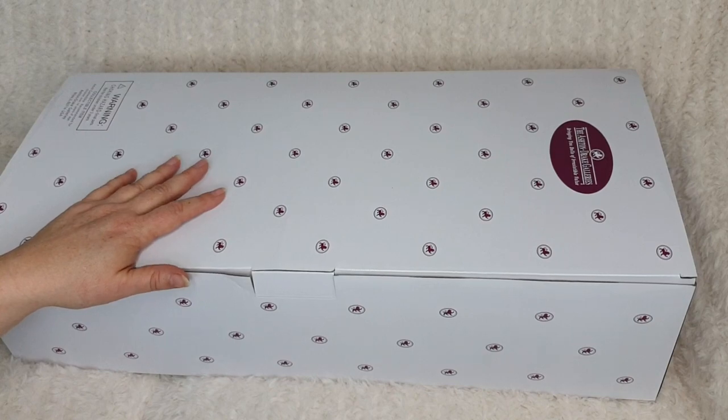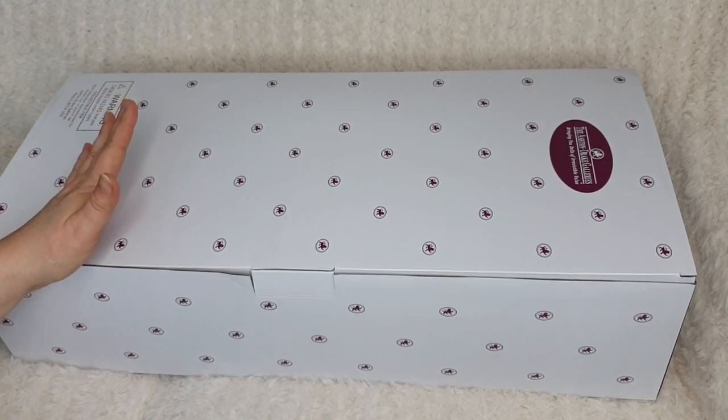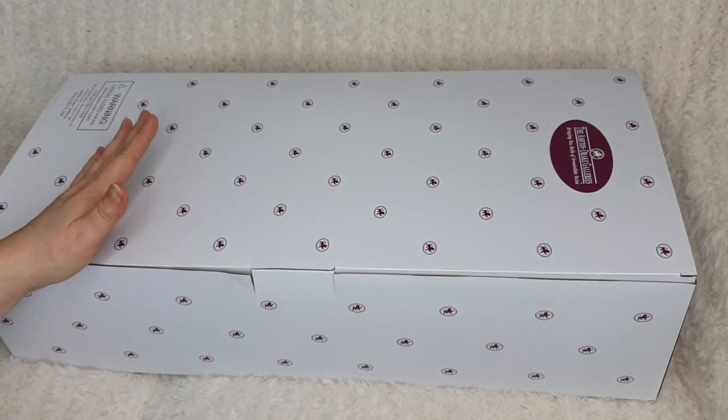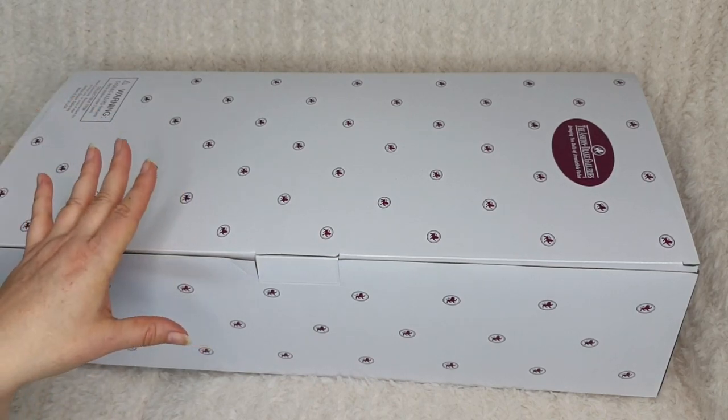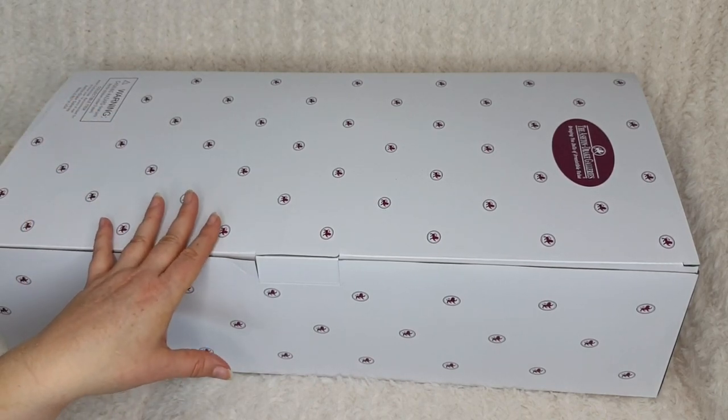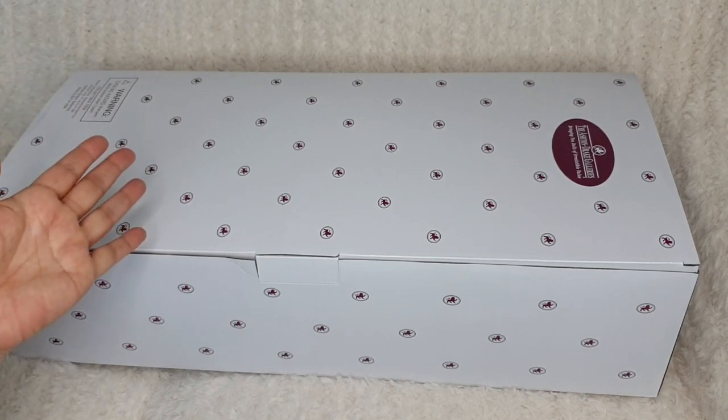I also plan to do an outfit change on this little dolly and a name reveal. So make sure you stick around to the end of the video so I can give you some advice on what size clothes and shoes this doll wears, as well as finding out what name I've chosen.